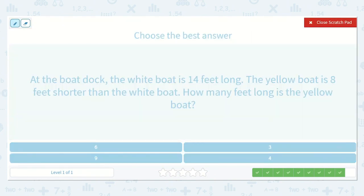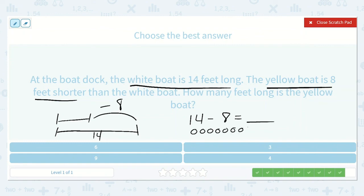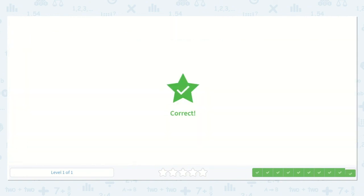At the boat dock, the white boat is 14 feet long and the yellow boat is 8 feet shorter than the white boat. How many feet long is the yellow boat? We know for sure that the white boat is 14 feet long, and we know that the yellow boat is 8 feet shorter. So we need to take away 8 feet. We write 14 minus 8 is equal to a number. Drawing 14 dots and taking away 8, we're left with 6. So it is 6 feet long. Amazing work today, everyone.